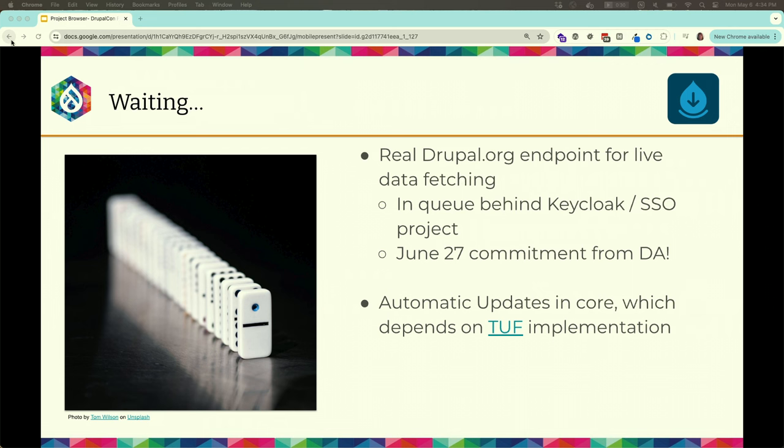What are we waiting for? We've already mentioned the DA's commitment to stand up a real API endpoint. The DA is a small but mighty team, and there's always more work than people to do it. Please donate to the Drupal Association or become a member. They're working on very heavy-hitting projects right now — Keycloak and single sign-on, and the update framework for signed automatic updates to securely update your codebase.